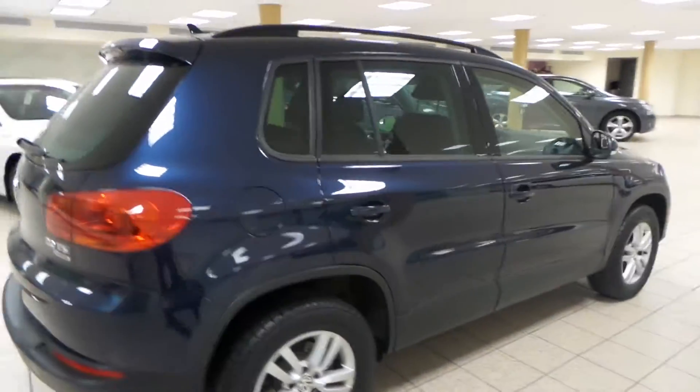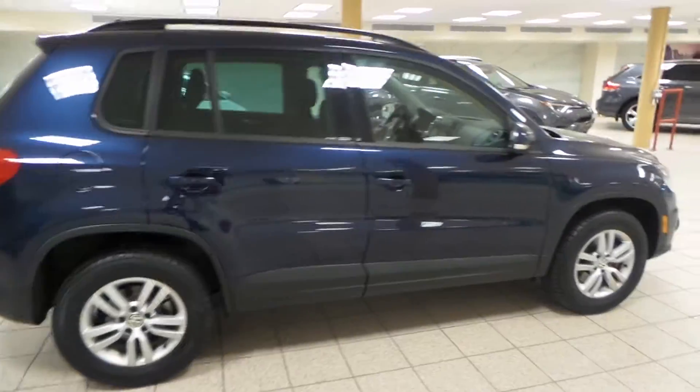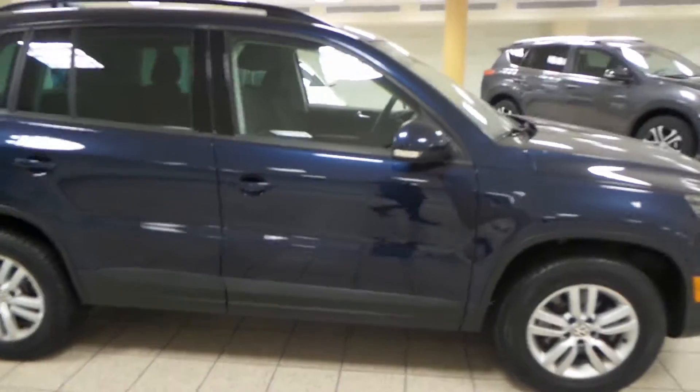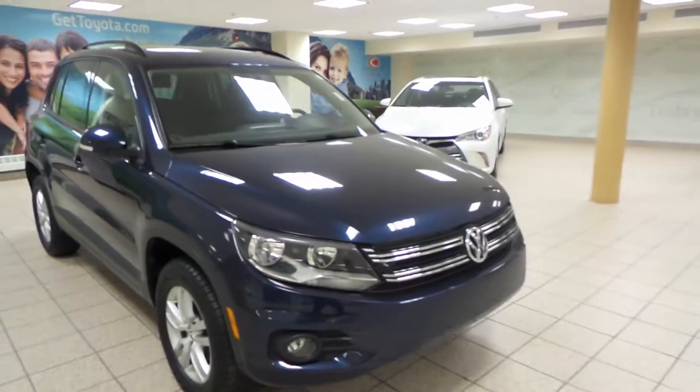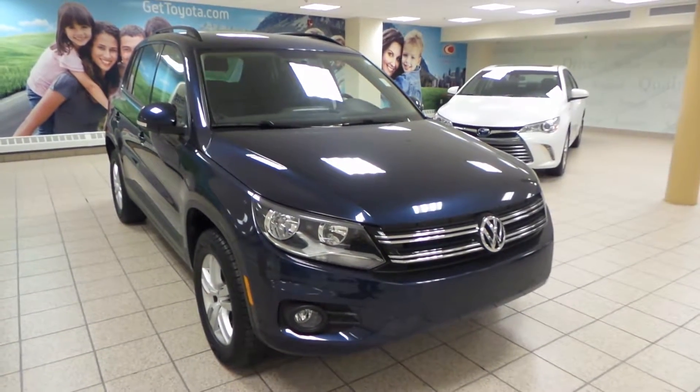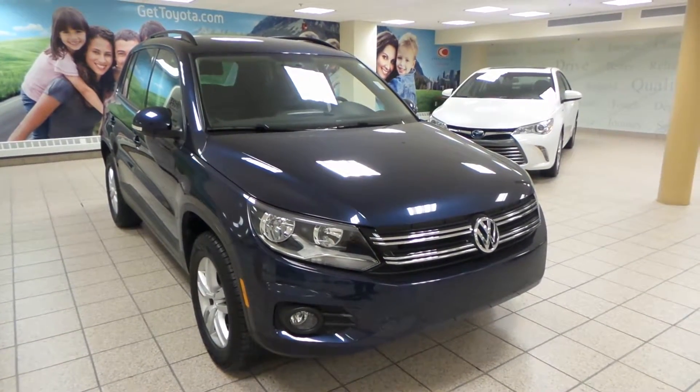This is a great little SUV, awesome family vehicle. It's just one of many of the vehicles we have here at Charlesland Toyota. If you're interested at all, please come by to the Northwest Auto Mall or visit us at GetToyota.com.